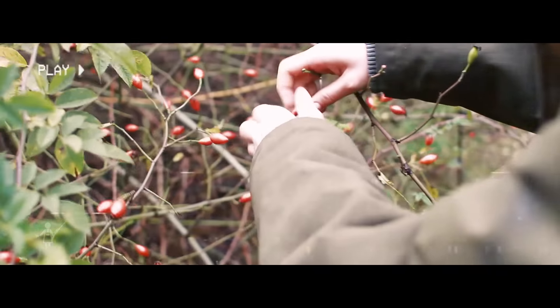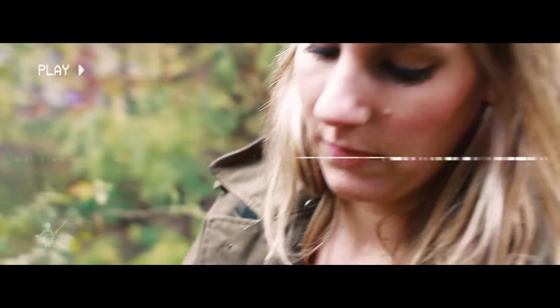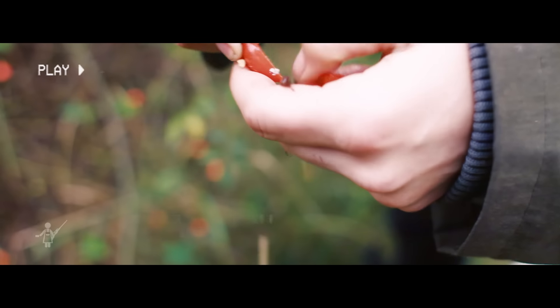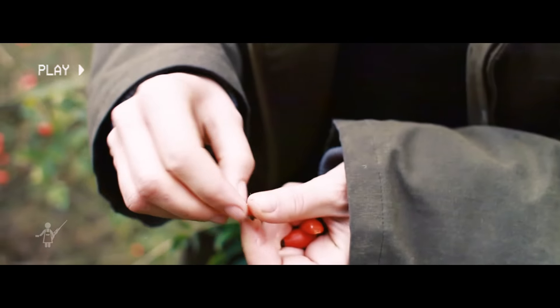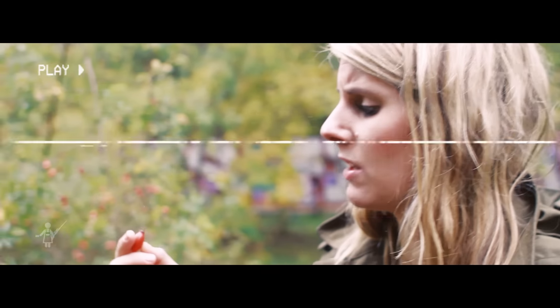Hier haben wir jetzt einen Hagebuttenstrauch. Die roten Beeren kann man zu einem köstlichen Kompott machen oder zu Marmelade. Wichtig ist, dass man sie vor dem Verzehr öffnet und die Kerne hier raus macht — das ist nämlich das, was man früher als Juckpulver den Leuten in den Rücken gesteckt hat. Aber wenn ihr natürlich so ausgehungert seid, dass ihr es nicht mehr schafft die Beeren zu entkernen, könnt ihr sie auch einfach so ins Kompott schmeißen.